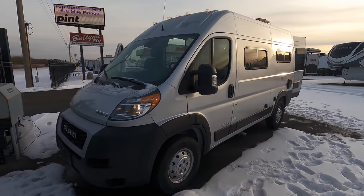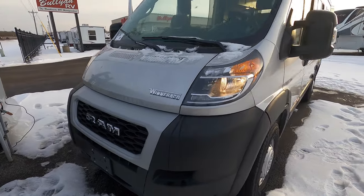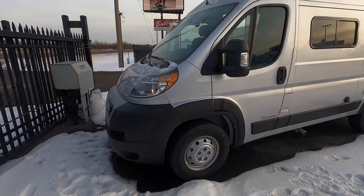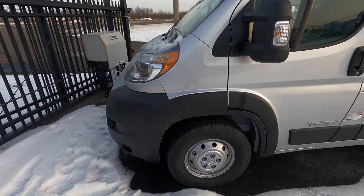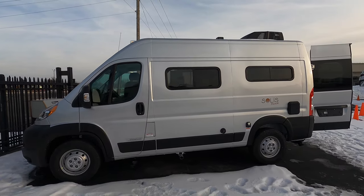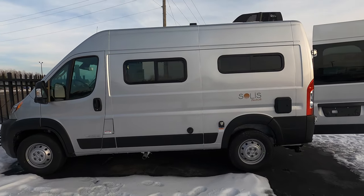This unit is a Class B that sits on the Ram ProMaster chassis. It has a 3.6 liter V6 with a 24 gallon gas tank and puts out approximately 280 horsepower with 260 foot-pounds of torque. It comes in two different colors but we went with the more universally accepted metallic gray.